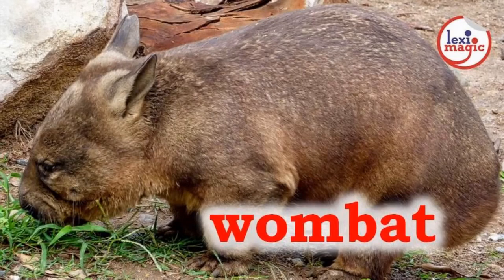W for Wombat, a stocky Australian marsupial with a stubby tail that lives in burrows.